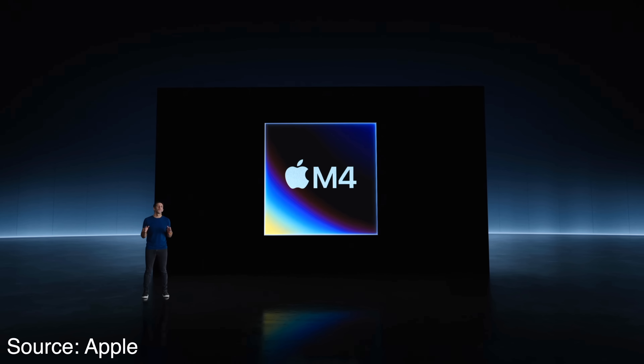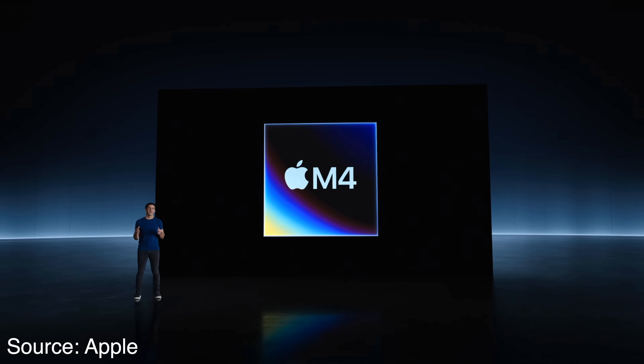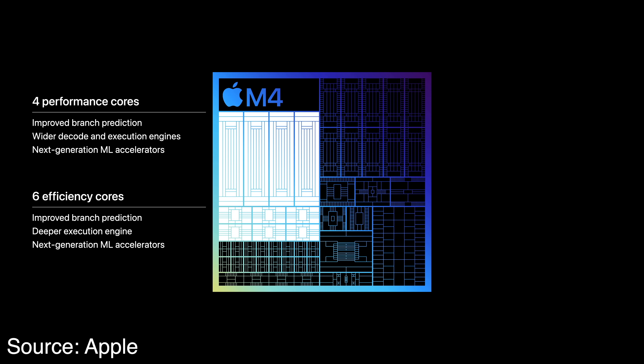First, let's talk about this M4 chip and what it is. CPU seems like an area where the M4 is going to get some marked improvements for the base level chip, because Apple for the first time is bumping up that CPU core count on the base M series chips from eight CPU cores to ten CPU cores. However, these additional cores are not being added to the more powerful performance cores, but rather to the energy-saving high-efficiency cores.